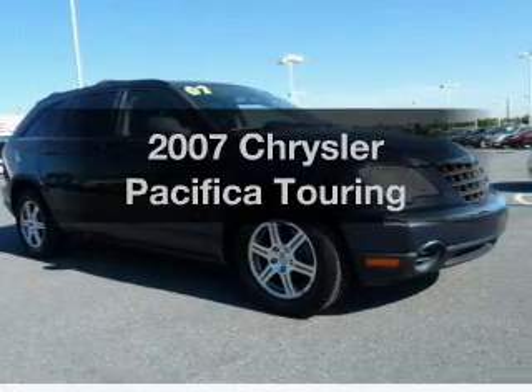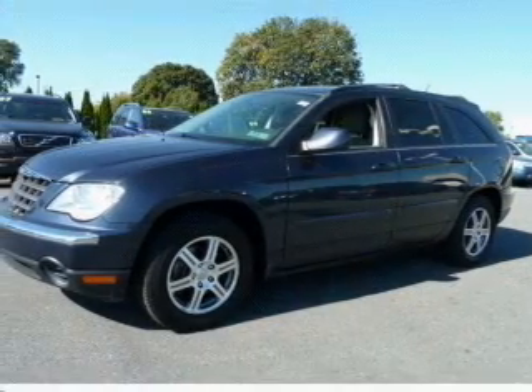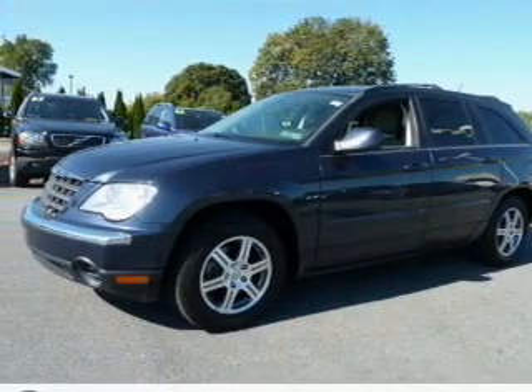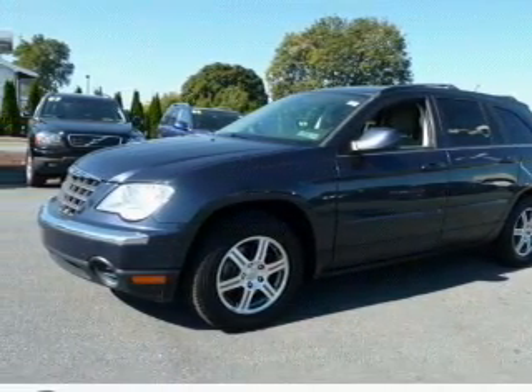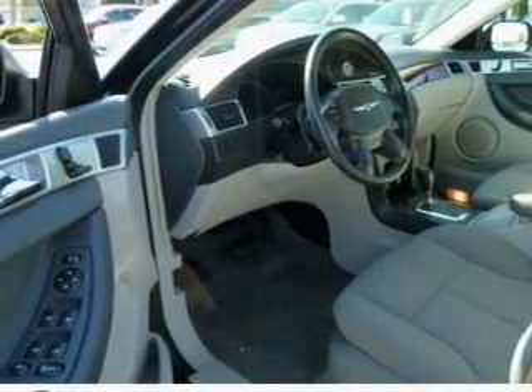Introducing the 2007 Chrysler Pacifica — everything you need under one roof with this great vehicle. With a reliable six-cylinder engine connected to a smooth-shifting automatic transmission, treat yourself to the splendor of a premium sound system.